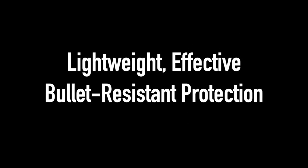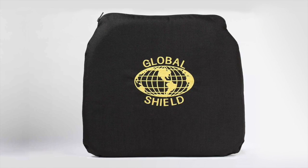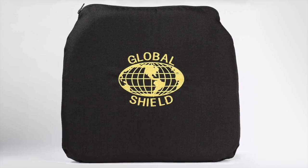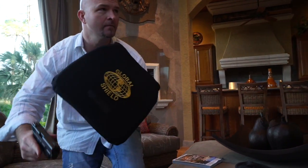Introducing the Personal Defense Shield by Global Shield. The Personal Defense Shield is an inexpensive and effective way to protect what matters most to you. Built from the same bullet-resistant material that military and law enforcement rely on to save their lives, the Personal Defense Shield is ready to go at a moment's notice and can be used by almost anyone to protect themselves from gunfire.